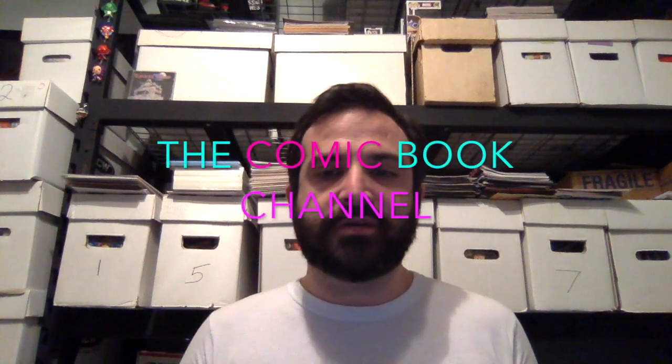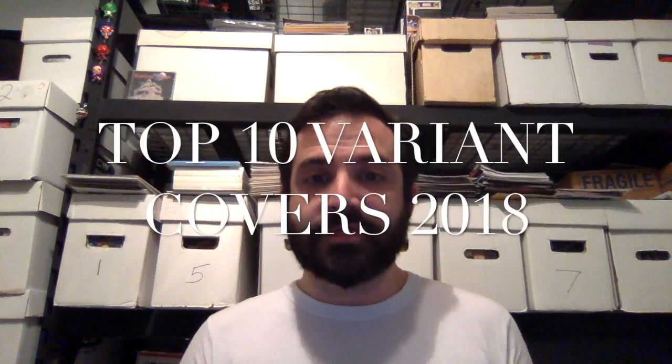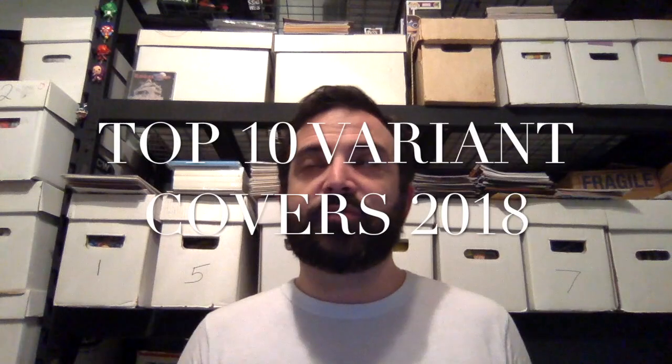Hi YouTube and welcome to the comic book channel. This is a top 10 video — my top 10 variant covers for comic books released in the year 2018. There was a whole bunch of really awesome variant covers this year and it was really hard to narrow it down to a top 10 list. If this is your first time here, please make sure you give me a thumbs up and subscribe to the channel. Without any further ado, here's the list.